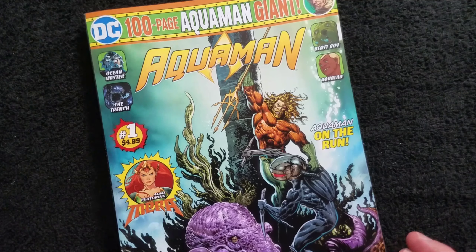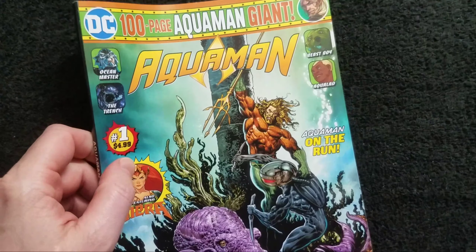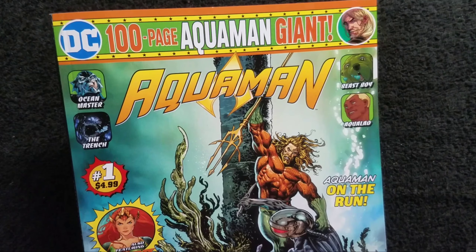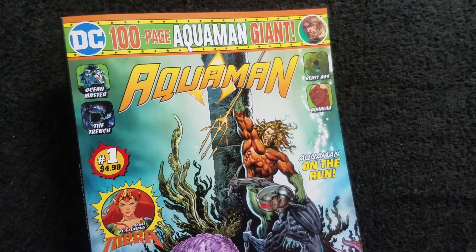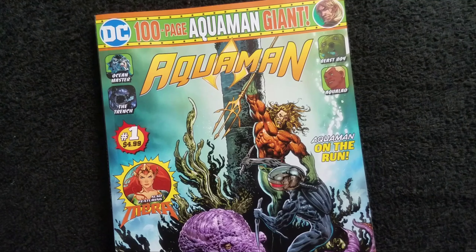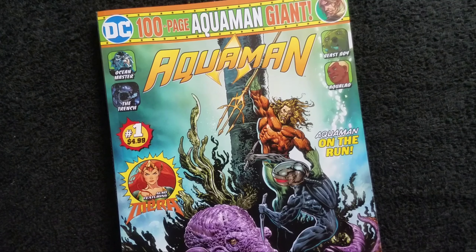These comics are actually a pretty good buy. They cost five bucks basically. Your average comic costs four dollars and gives you maybe twenty to twenty-four pages of story. These give you four times that amount of content but for only one more dollar. That's basically a dollar twenty-five for every twenty-five pages of story.